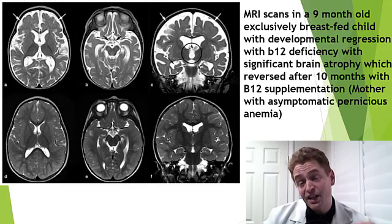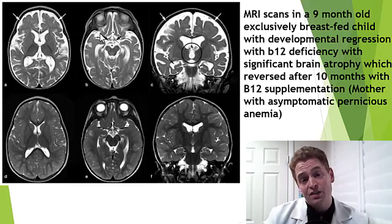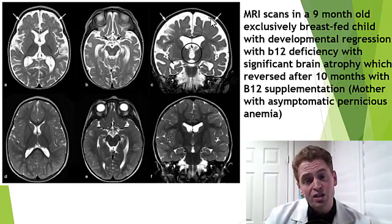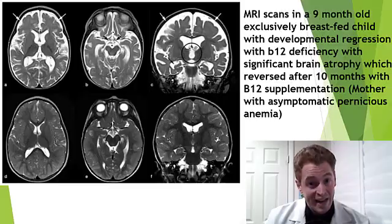This next MRI is of a nine-month-old child. The initial scan shows severe brain atrophy — the gyri are very thin and there's extra cerebrospinal fluid. It turns out breast milk normally contains B12 and formula is supplemented with B12. However, the mother had pernicious anemia but was asymptomatic. The child was given B12 supplementation and dramatically improved — an MRI done 10 months later shows dramatic reversal of brain atrophy.